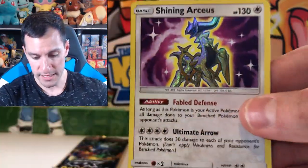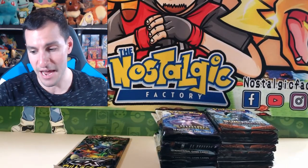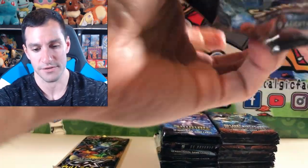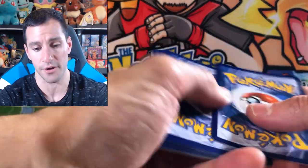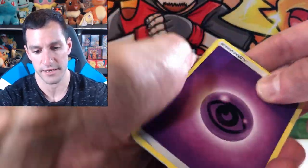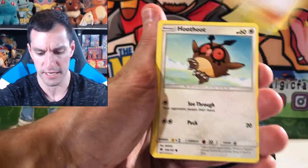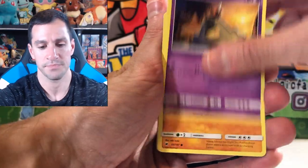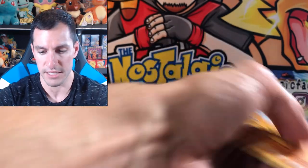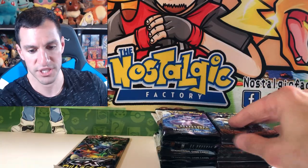Double Colorless Energy, Energy Retrieval, Scrafty, Minna, Jinx, Ivysaur, Shroomish, Totodile, Larvesta, and there it is — two Shiny Pokemon cards pulled! I can't believe it, that's incredible. So we've now pulled two Shiny Pokemon. Got a gorgeous one from Shining Legends — two Shiny Pokemons pulled in one opening, very, very happy about that.